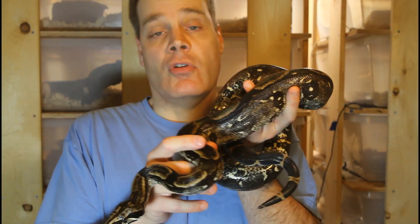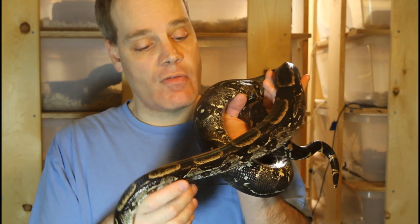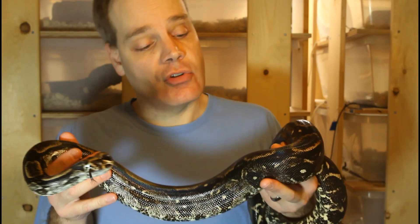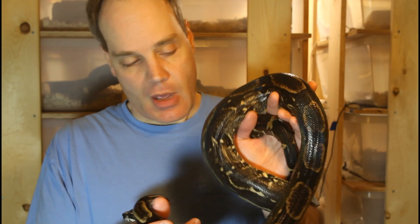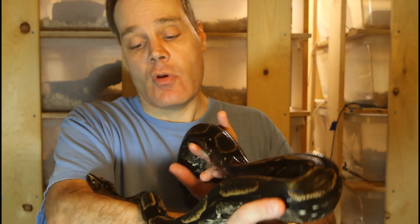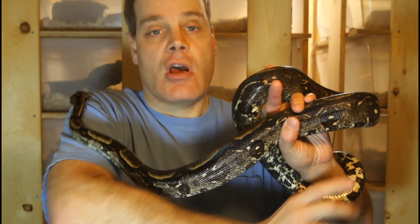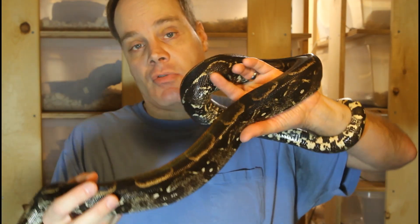This is a female Boa Constrictor Longicata. This girl was born in 2015, she's about five years old, just reaching sexual maturity. The first thing you'll notice — which I think is the defining characteristic of these boas — is the beautiful dark coloration. They actually don't start off like this. When they're born they don't have nearly this much dark pigment, and then with each shed they acquire more dark pigment until as adults they look like this.